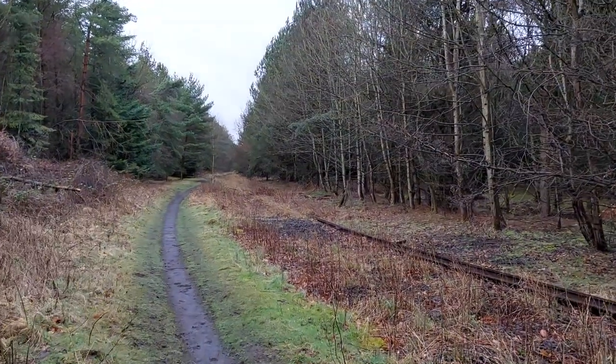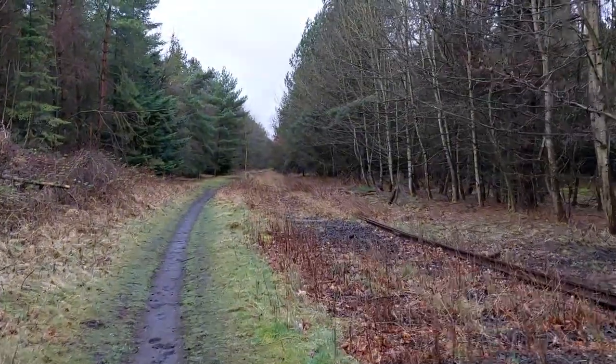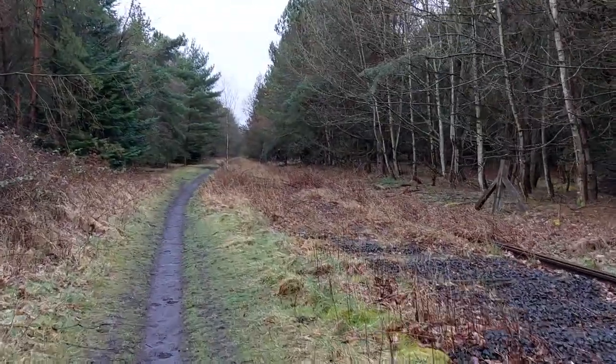This stretch has been disused since about 1999, and as you can see it's been quite heavily dismantled in the intervening years and has become quite overgrown in a lot of stretches.